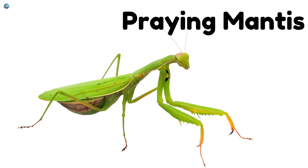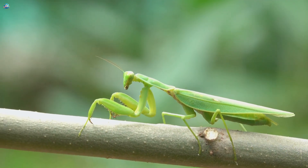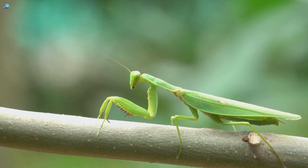Praying Mantis! The praying mantis stands tall with folded legs. It looks like it's praying.